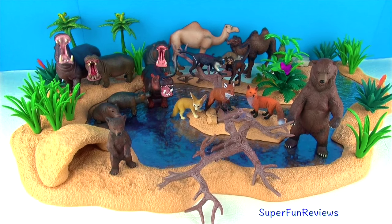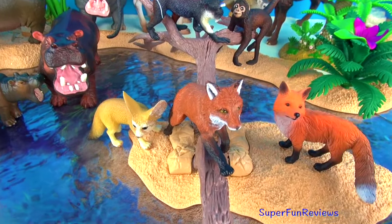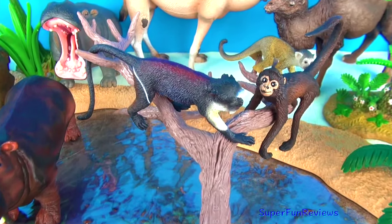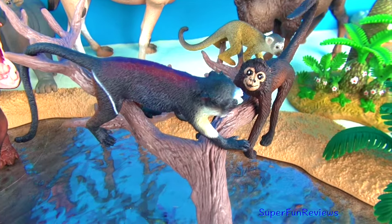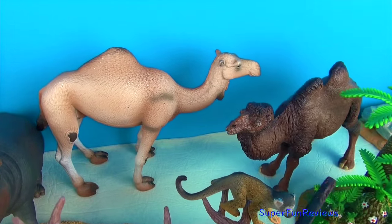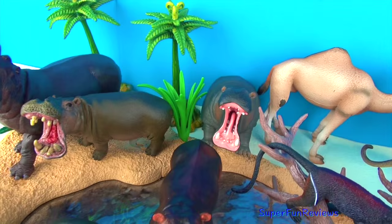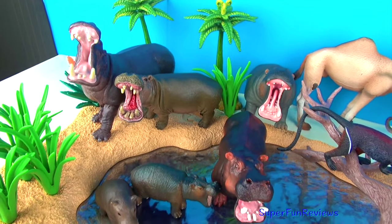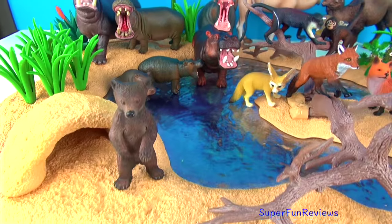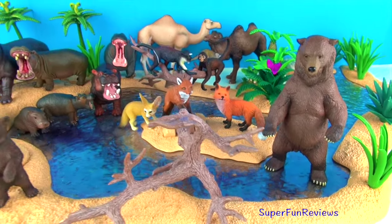Hi, it's Kerry here. Today we are looking at some more new animals for the watering hole. You will see a red fox, a spider monkey, a Bactrian camel, another new hippopotamus — the one in the water there — and a big grizzly bear.